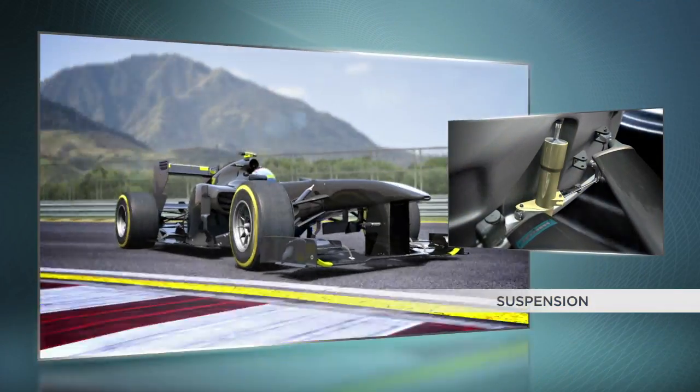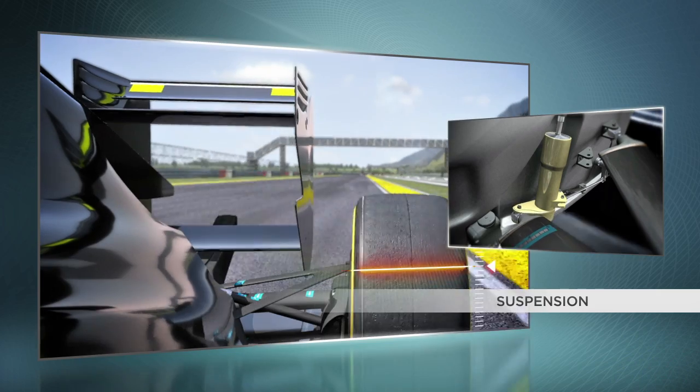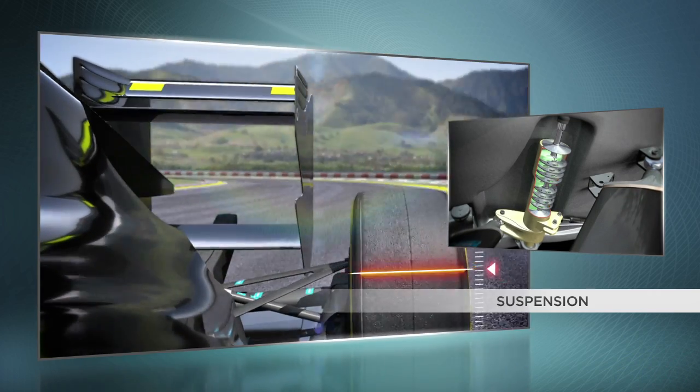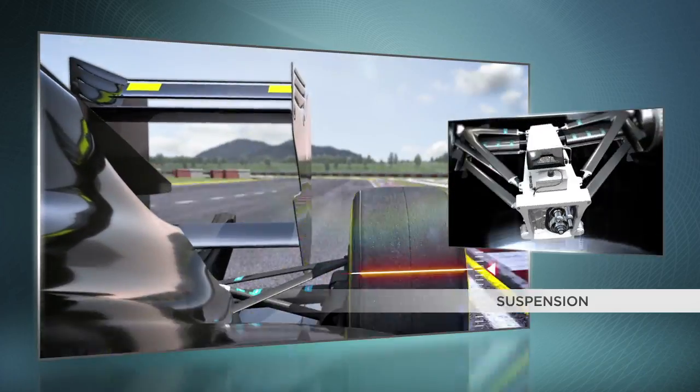The suspension setup and therefore the movement of the dampers allows the car to soak up any inconsistencies in the track surface. The same applies the other way round. If the suspension is too hard, the tyres have to do most of the work of the dampers, increasing the demands on them and therefore wear levels.